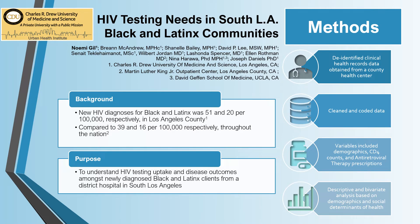The purpose of this study was to examine baseline HIV disease status of newly diagnosed patients in South LA, to understand HIV risk and prevention in this setting where the highest percentage of Black and Latinx people reside.